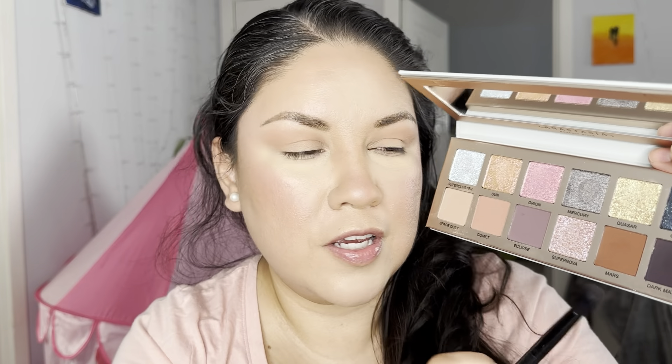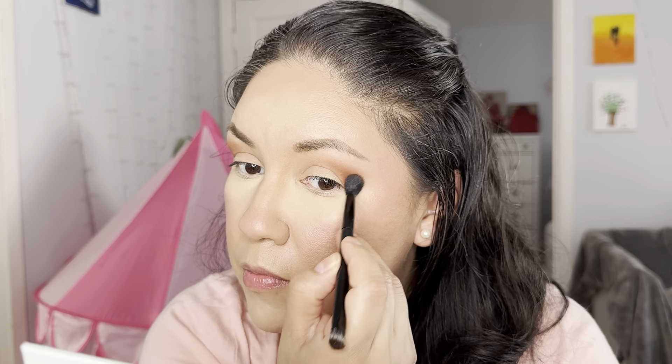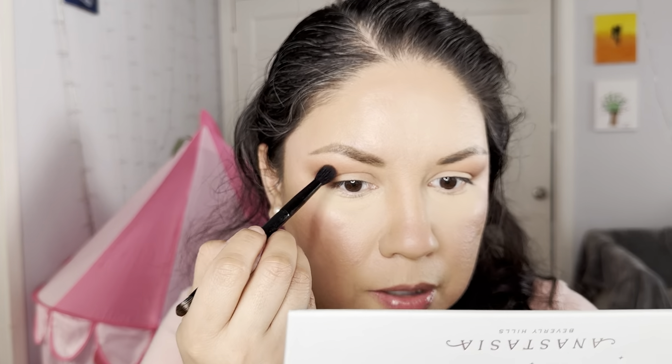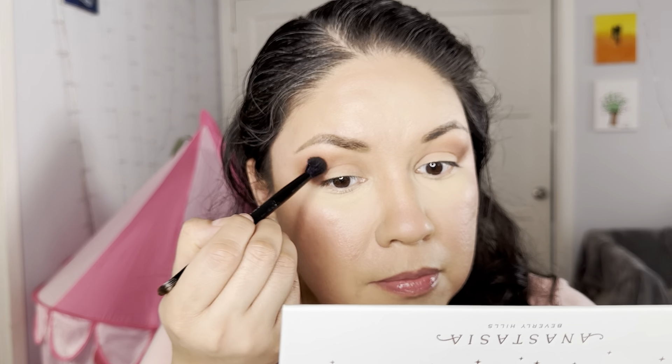Now I'm going to use this one called Mars - a dark brown. I'm going to get a pointier brush and focus on the outer V area. Then I'm going to intensify the look a little bit by picking up Dark Matter with the same pointy brush, focusing that on the outer part of my eye. I can hear my two toddlers, Lucy and Lily, messing around in the background!